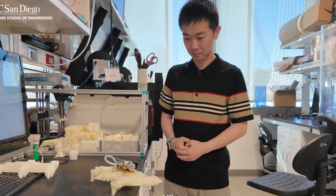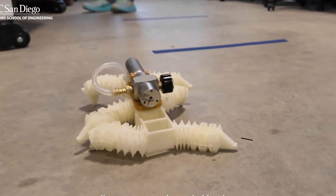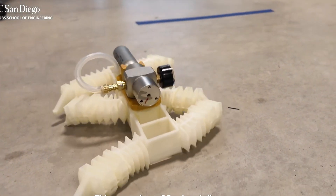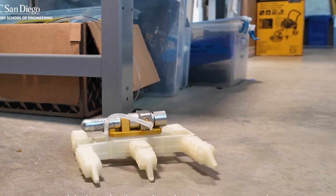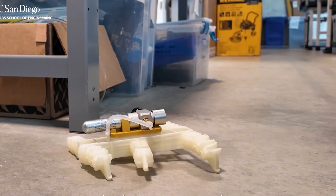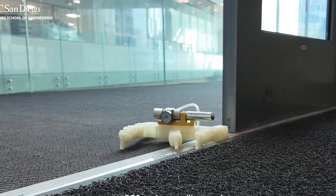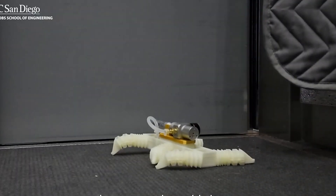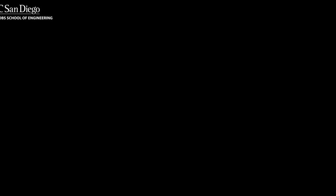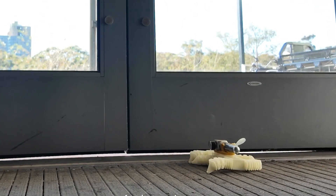Following the revelation of the impressive liquid robot, another technological innovation is catching the attention of the scientific community. Researchers in California have developed a robot created through 3D printing that completely eliminates the need for electronic components, yet is still capable of autonomous movement. Detailed in a study published in the journal Advanced Intelligence Systems, it is produced in a single step using ready-to-use materials at an estimated production cost of just a few dollars.